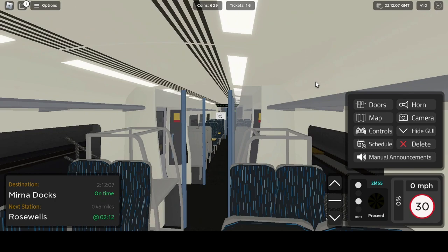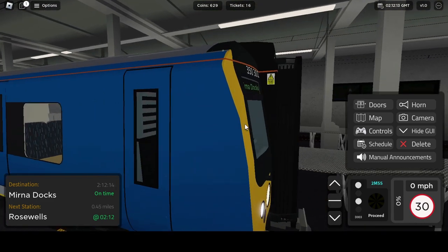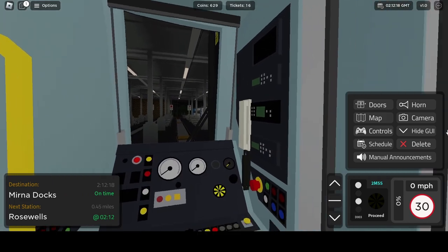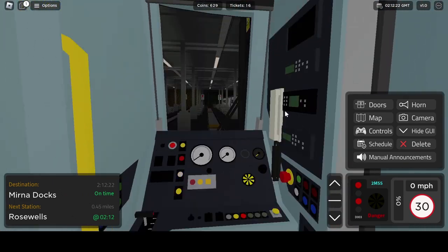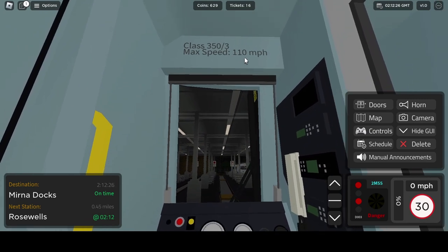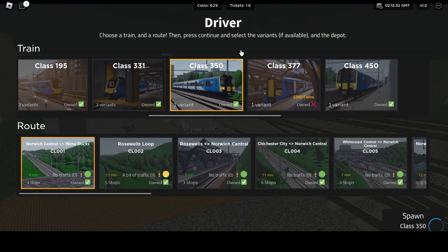Here's the inside — some overhead baggage racks. And let's go look inside the cab. The cab is fairly detailed — really cool. It does say right here that the max speed is 110 miles per hour. So let's go and check the Class 450.